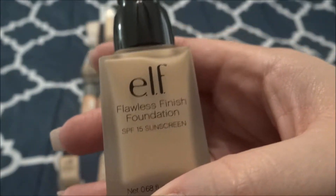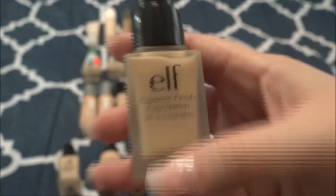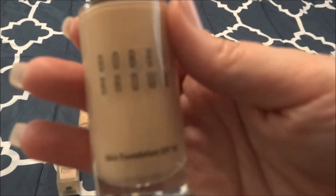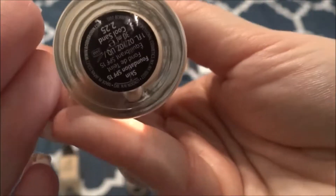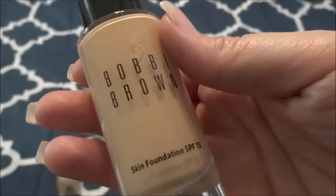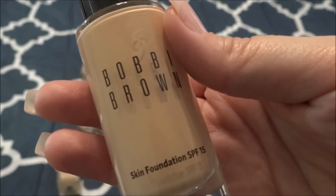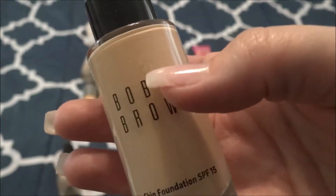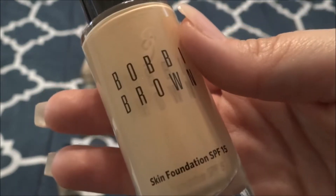I need to move on. I do have a backup but I'm not going to use it right away. This is the Bobbi Brown Skin Foundation in the shade Cool Sand 2.25. This is a very liquidy foundation and I do like it, but it's a little bit light coverage for me — I like something more full coverage. This was gratis to me from Sephora and I like to use it as a mixing foundation.